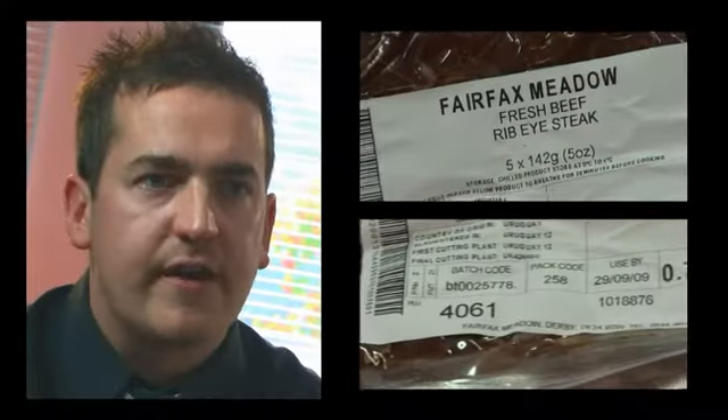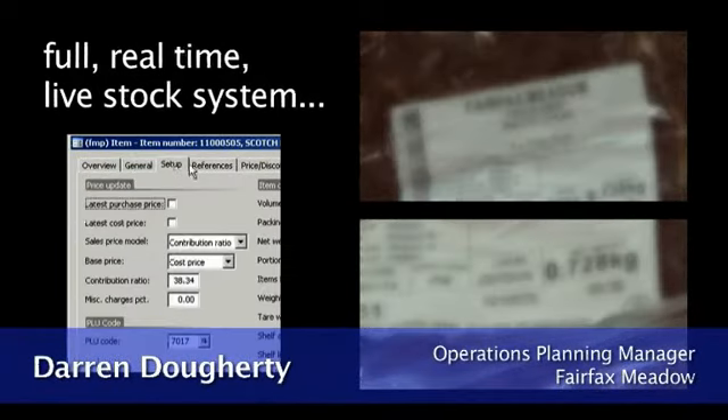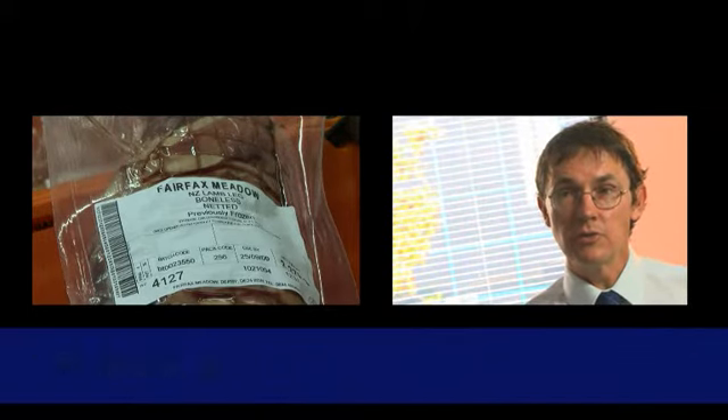The industry we're in is very perishable. With AX we have got a full real-time livestock system. You can keep tighter control and obviously tighter control of cost. We're handling a large number of products very quickly, and to get the products to go to the correct orders we're using barcode technology. We scan those items to make sure the correct items are going to the customer.